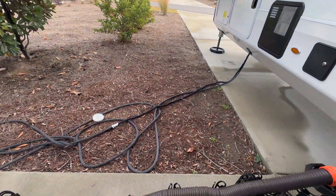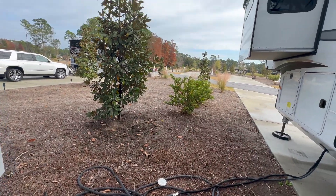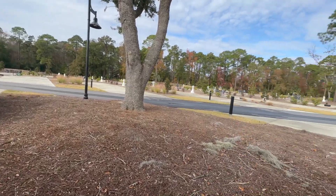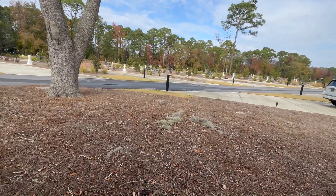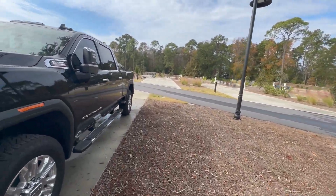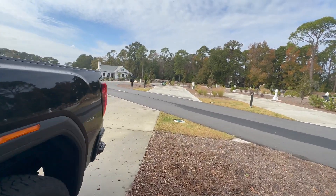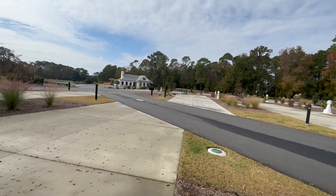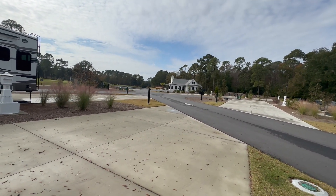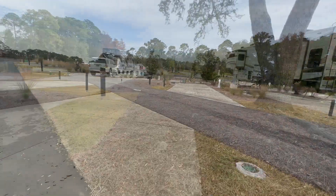We've got our surge protector on there and we were able to get our sewer angled really well — coming right out onto the concrete. The gentleman who helped us find the site helped align everything perfectly. We do back up to someone else's site and have a neighbor, but everything is well staggered — you don't feel like you're on top of each other like in some other places. We're in 263 with a nice beeline over to the clubhouse area.